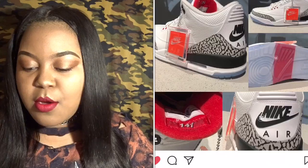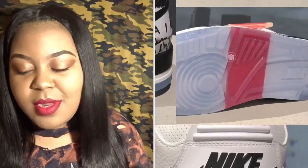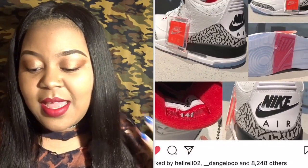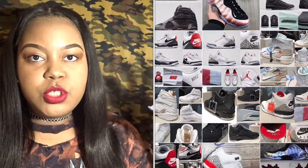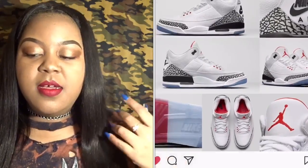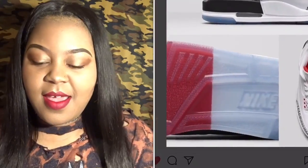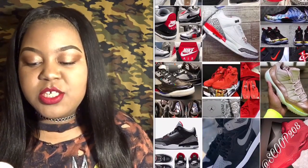Next up is a really big coveted release — the Dunk Contest Jordan Threes, or you could call these the white cements. The main difference is the icy bottom and a little red stripe across the bottom, which represents the free throw line dunk contest from 1988. I think that's pretty dope. Will I try to get them? Probably not, just because I'm not anticipating them like that — I already have a pair of white cements.